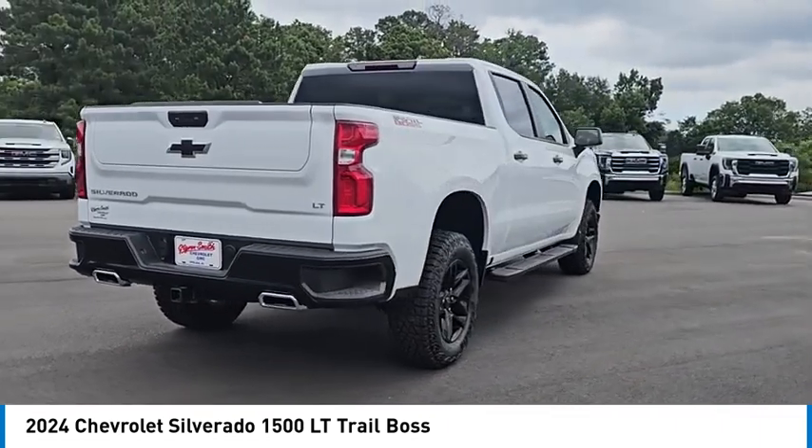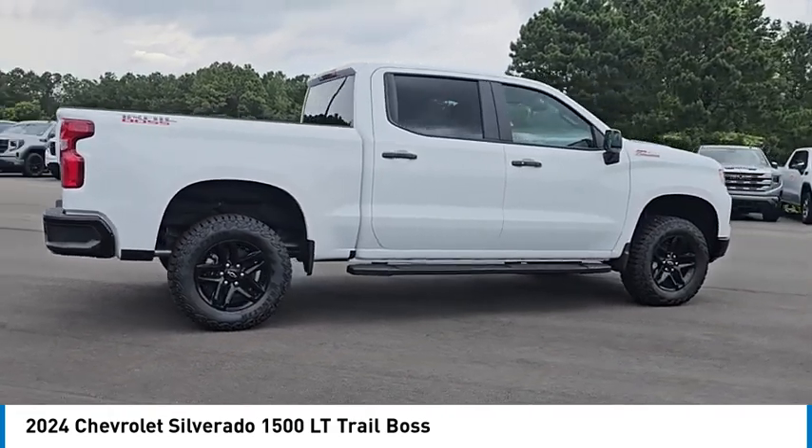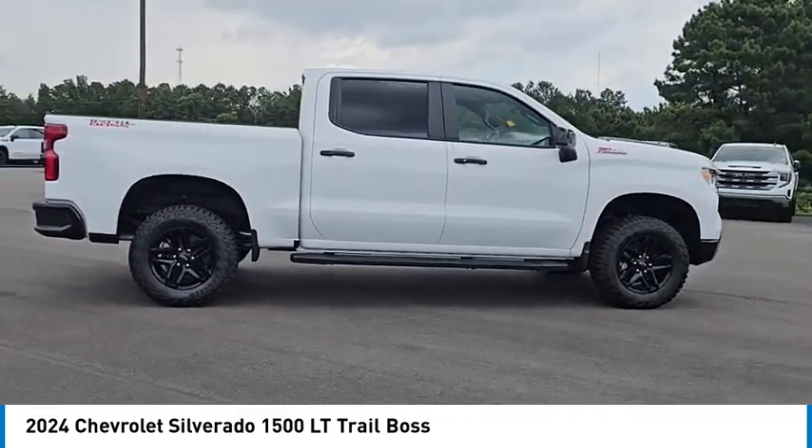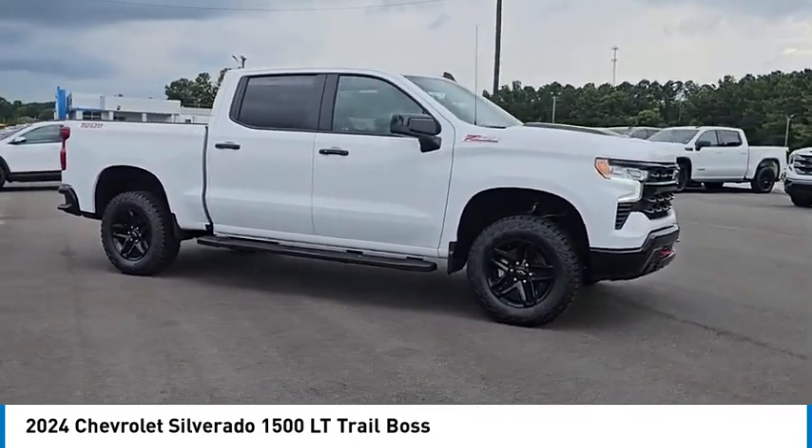Tire pressure monitor, daytime running lights, LED headlights, front all-season tires. This vehicle offers reliability and good looks at a great price. So come in and take a test drive today.